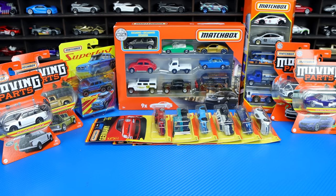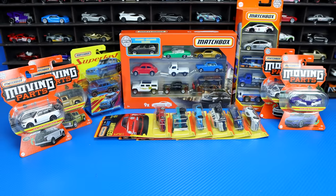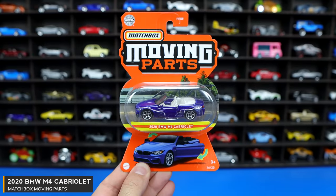What's up, Peak Timers? Phil here from Peak Time Racing. Let's go ahead and open up a bunch of brand new Matchbox cars. We'll start it off with some Matchbox moving parts cars.